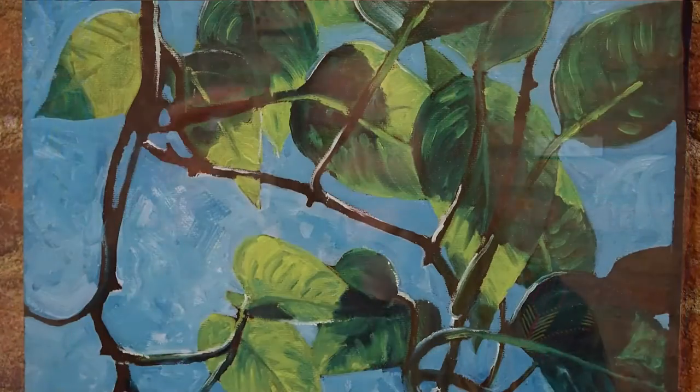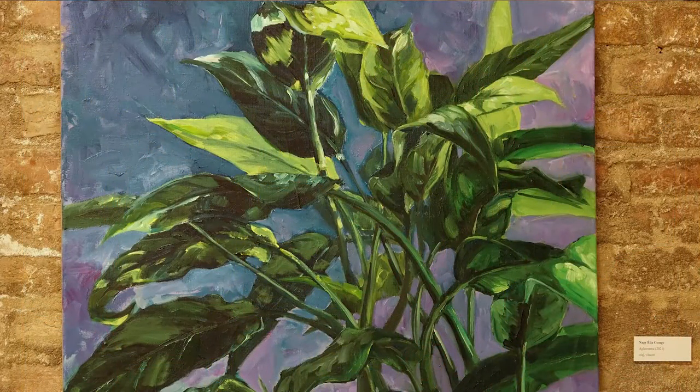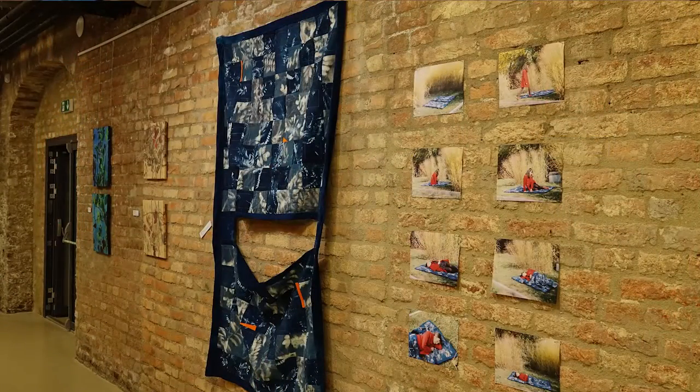Éda Csengét a növényi elemek, formák foglalkoztatják az utóbbi időben. A témaválasztás nagyon nehéz volt számára, és másoknak is szokott nehézséget okozni. Ahogy elkezdett az egyetemre járni, végül eljutott a növényekhez. Úgy érzi, hogy ez még kezdeti stádiumban van, és van elképzelése, merre tovább – például a csíkos növényes képei irányába.